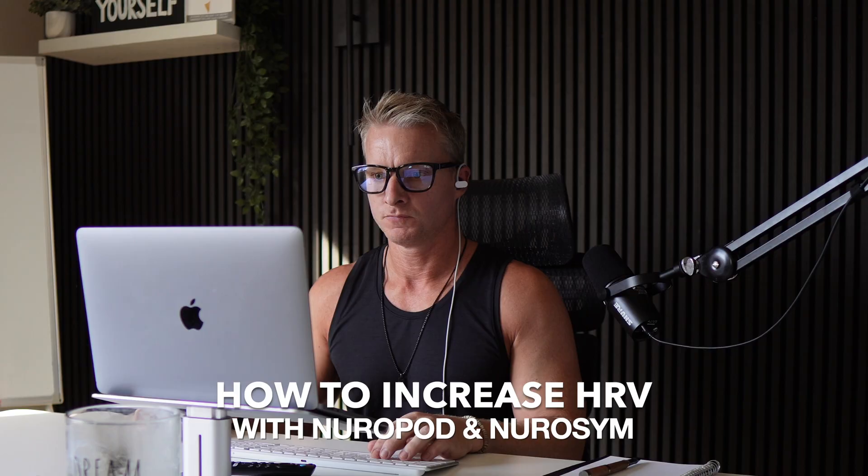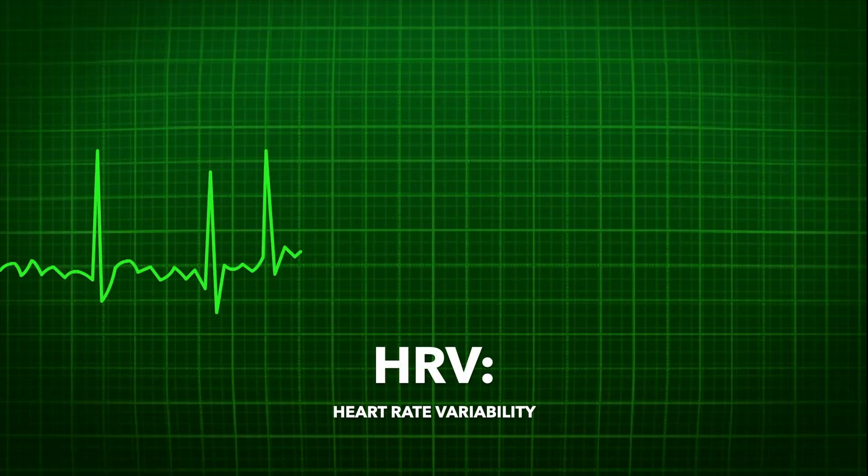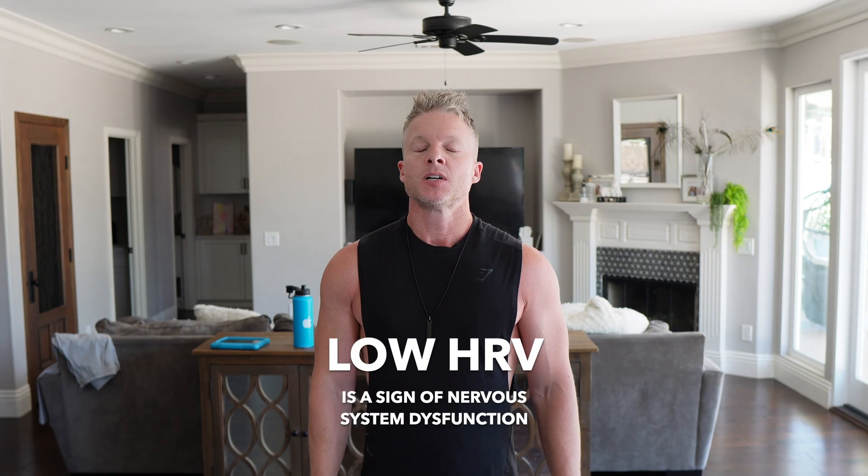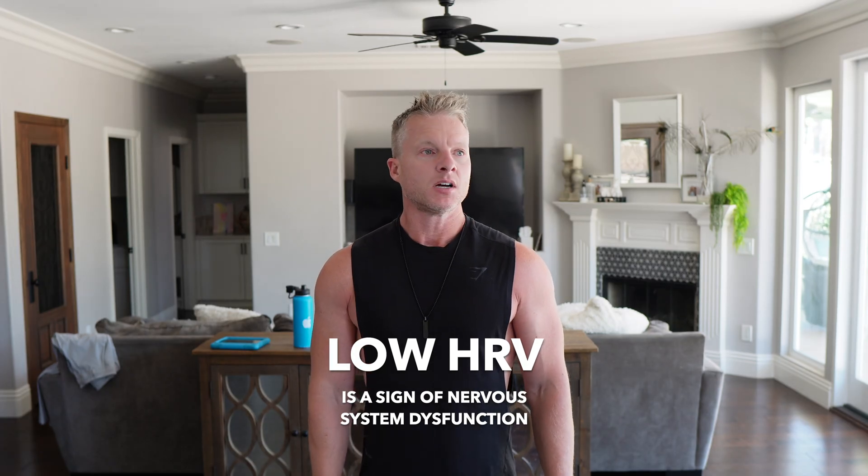How to increase HRV with the Neuropod and Neurosim. If you're looking for a simple way to measure your stress, recovery, and overall health, it all comes down to HRV — heart rate variability — which measures the tiny variations in time between each heartbeat. A high HRV means your nervous system is balanced, you're recovering well, sleeping better, and handling stress well. A low HRV signals fatigue, stress, or overtraining. Using a vagus nerve stimulation device like the Neuropod and Neurosim helps activate your rest and digest system to reduce anxious thoughts and stress, reduce inflammation, and naturally boost your HRV over time.